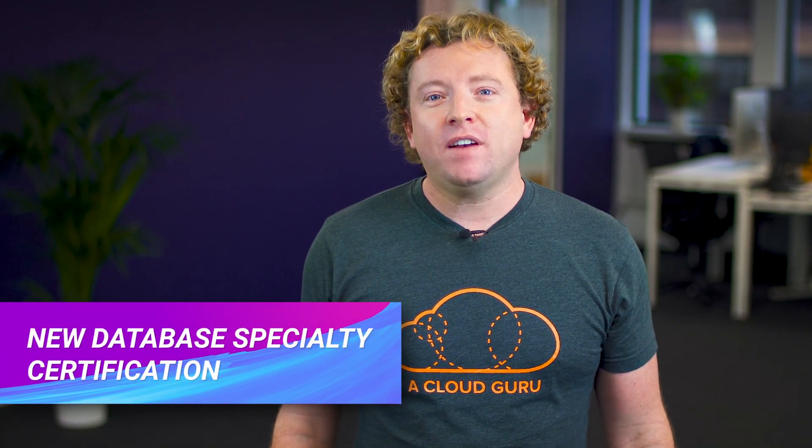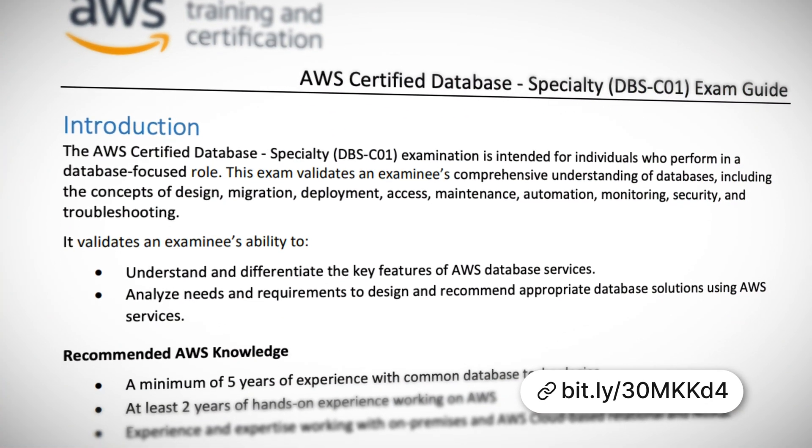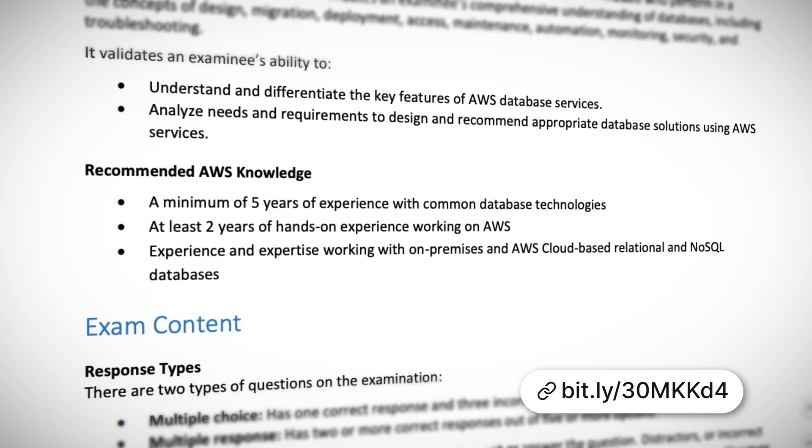There's also a brand new specialty certification on the way called the Database Specialty. This is going to be heavily focused on database design, deployment and migration, management and operations, monitoring, troubleshooting and security. This exam will be in beta from November the 25th until January the 10th, and we're expecting the new certification to be officially launched in April 2020.